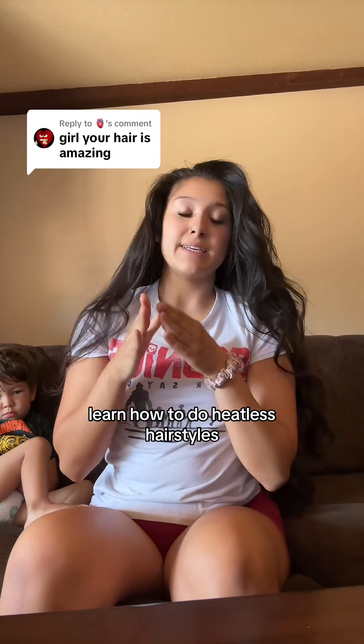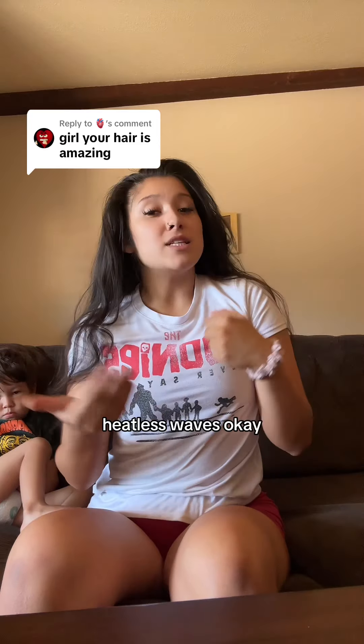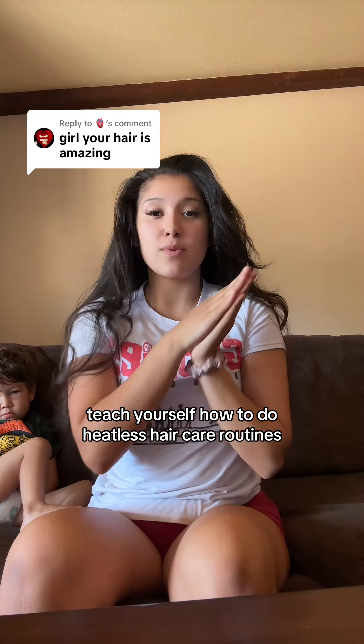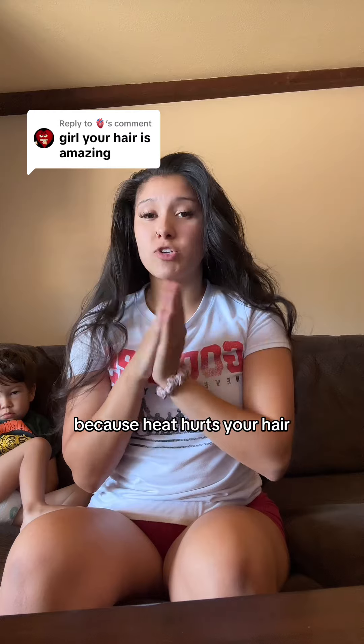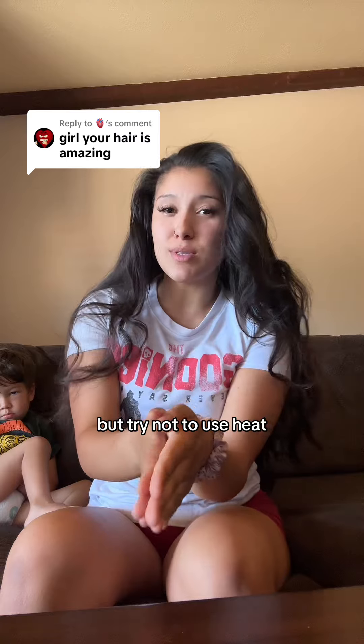Learn how to do heatless hairstyles. I have a lot of tutorials in my hair care playlist — heatless curls, heatless waves. Teach yourself how to do heatless hair care routines, because heat hurts your hair. You can use a heat protectant, sure, but try not to use heat.